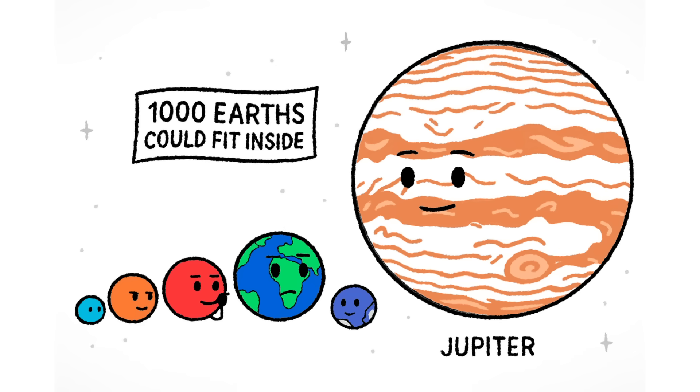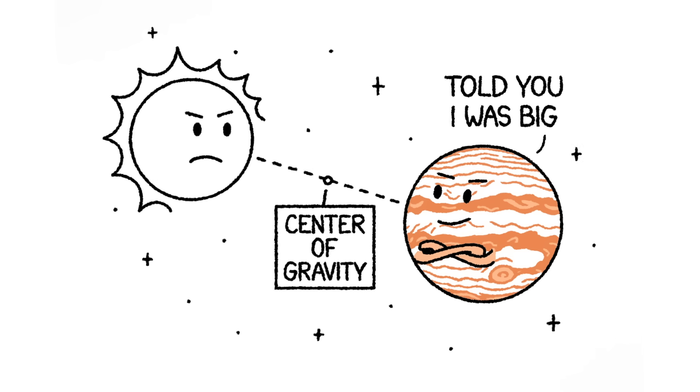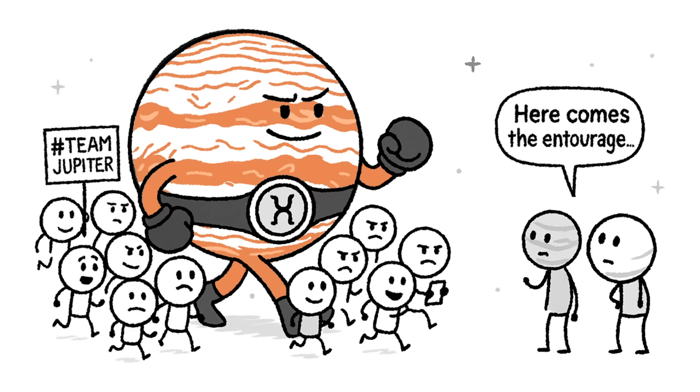Jupiter is the largest planet in the solar system, a swirling giant of gas and gravity. It outweighs everything else orbiting the Sun combined, and it's so massive its center of gravity with the Sun isn't even inside the Sun. That's how you know it means business — and like any proper heavyweight, Jupiter rolls deep with an entourage of 95 moons.